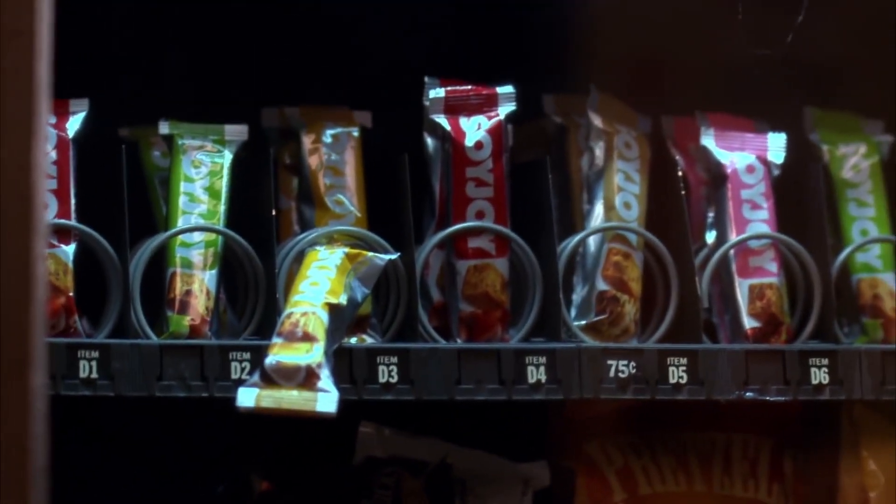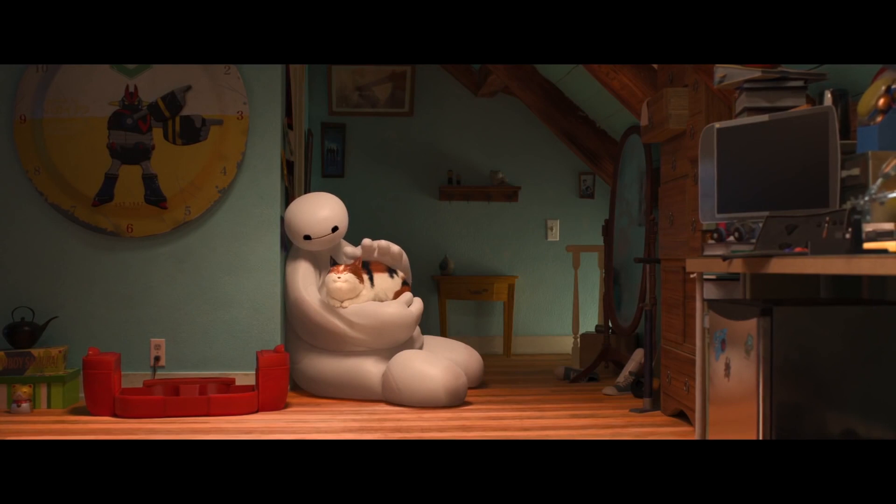One of my favourite Disney movies of all time is Big Hero 6. I just love it, especially Baymax. Who would have thought that a character voiced by this guy could play such an awesome character? Hairy baby.